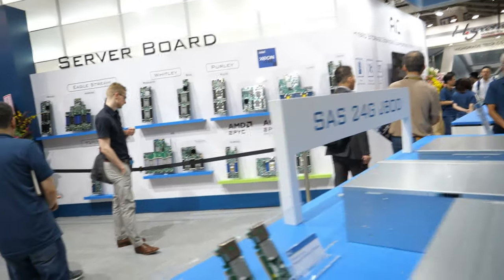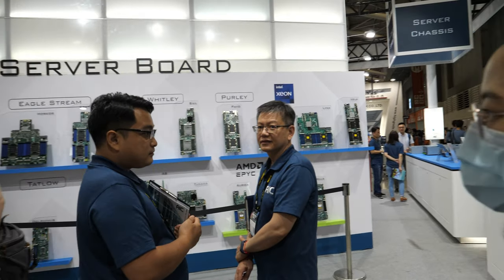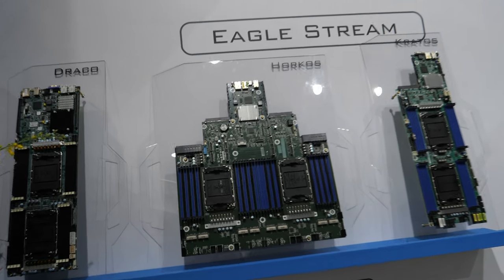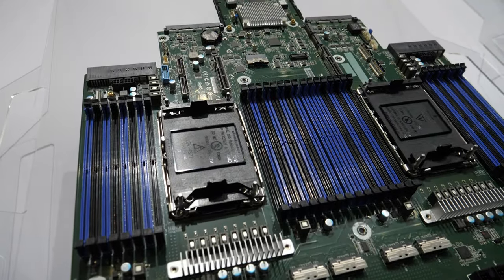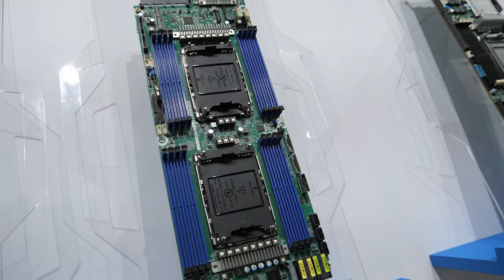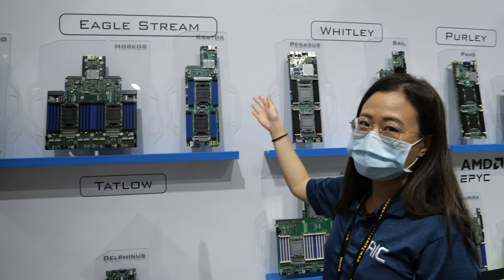What new solutions do you have? What is the latest that people want to ask about? The latest platform would be EagleStream. EagleStream is the Intel fourth-gen Xeon Scalable Processor platform. These are the latest EagleStream motherboards, which support PCIe Gen 5.